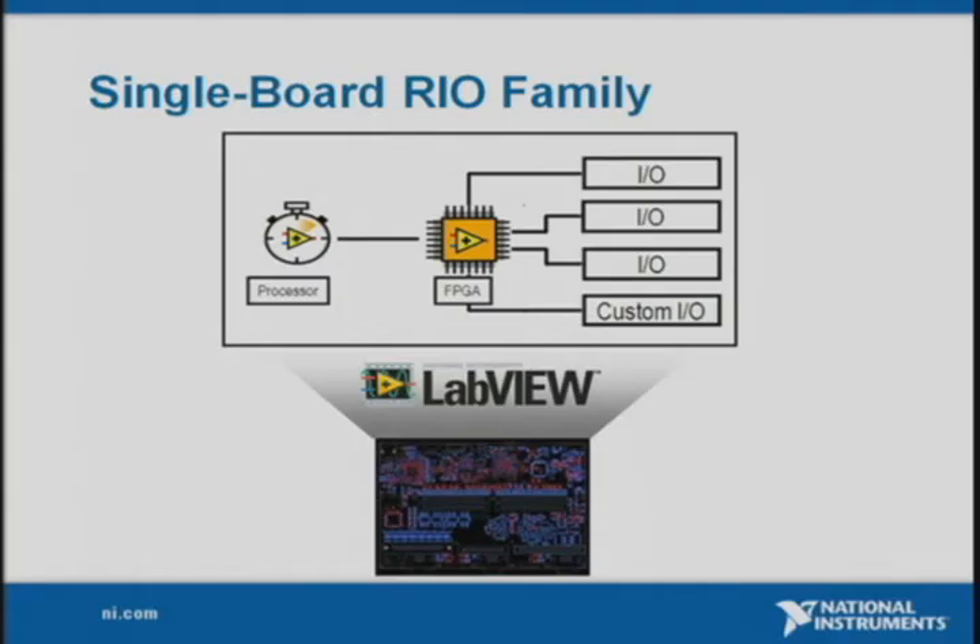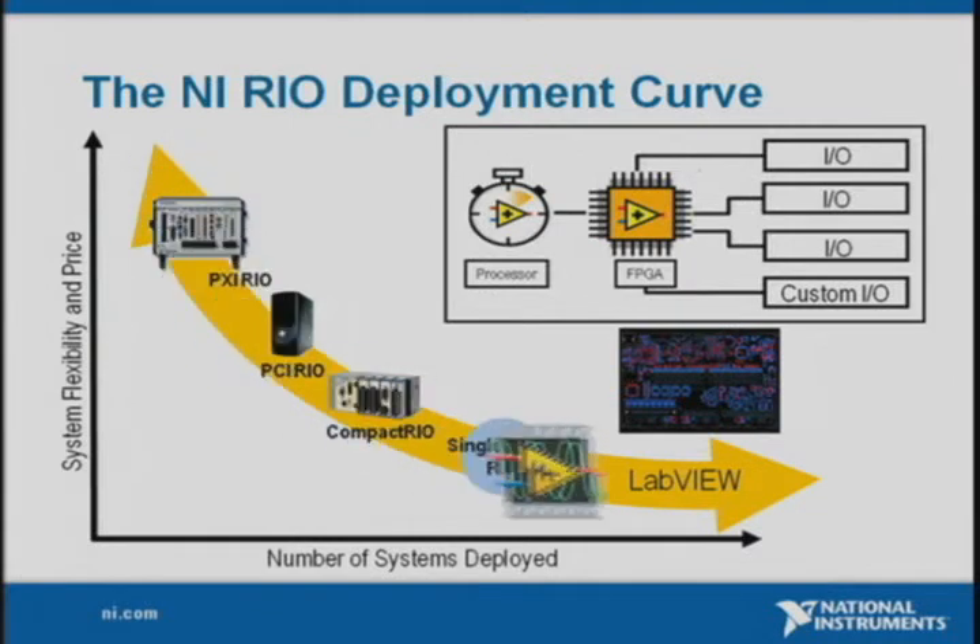Currently at NI, we're working on a new family of single-board RIO products specifically targeting high-volume applications such as Jeff's. We're designing these new RIO systems with the real-time processor, FPGA chip, and C-Series IO all integrated on the same printed circuit board, instead of multiple PCBs, and this allows us to lower the cost for high-volume applications. Since it uses the same RIO architecture, does that mean Jeff isn't going to have to change any of his code to switch over? Exactly — Jeff can reuse his exact same code from his existing system and seamlessly migrate to these future RIO products.